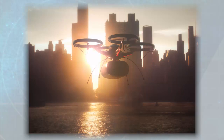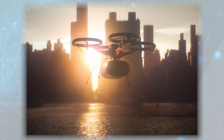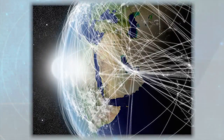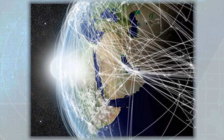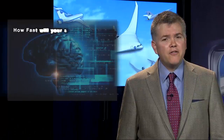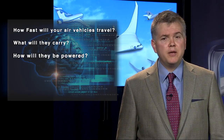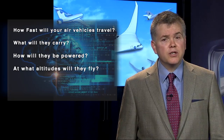Your team will use gaming and graphics tools, like Minecraft and SimCity, to create a model for the city of the future. Consider carefully how your design concepts for a flying car and other air vehicles will affect the lives of the people living in or commuting to your city. How fast will your air vehicles travel? What will they carry? How will they be powered? At what altitudes will they fly?